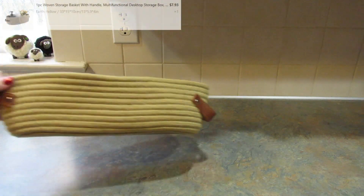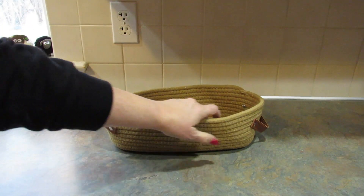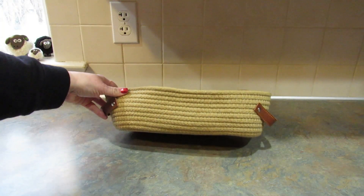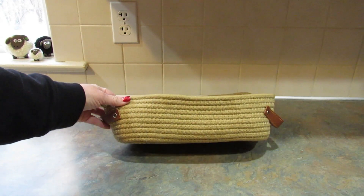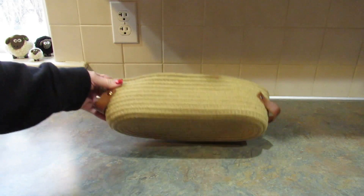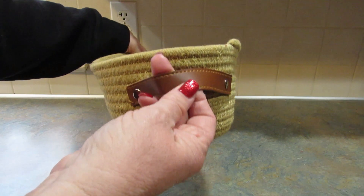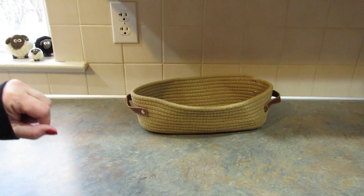The next item I got is this woven basket — a little beaten up in the bag on the way, but we'll see how to reshape that. This is designed or marketed to go on the back of your toilet to hold toilet paper, but I bought it to put cat toys in, just to keep them all together. I thought it looked really pretty. The handles are pleather, I think, but they feel nice, and it would actually look really nice on the back of a toilet too.